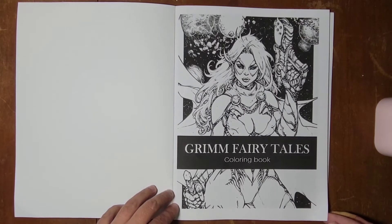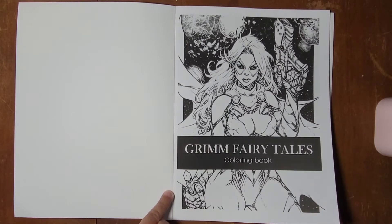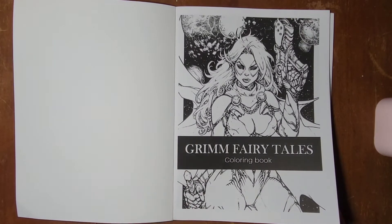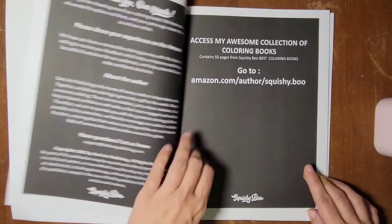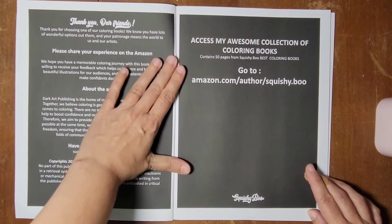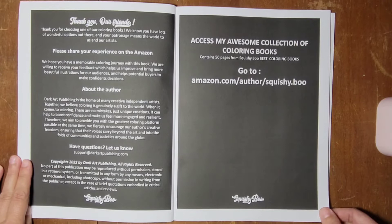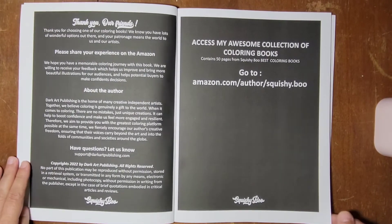Mr. Spooks is the boss, so if he doesn't want them in here they won't be, and we'll put them back down in the store. Anyway, Grim Fairy Tales coloring book — lots of interesting art in here, all kinds of information about Squishyboo and the artists and all that fun stuff.